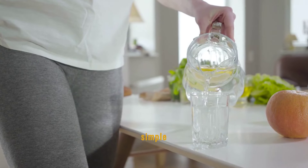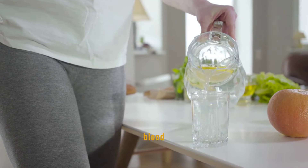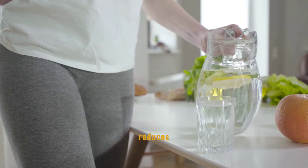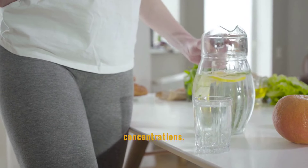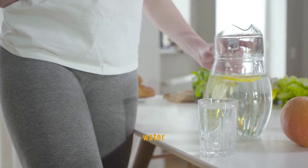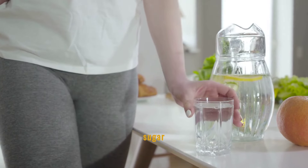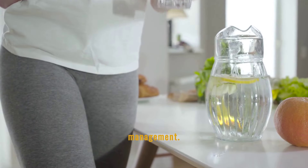Drinking water is a simple yet effective method for managing blood sugar levels. It helps in diluting the blood and thereby reduces blood sugar concentrations. Regular intake of water promotes better kidney function, which aids in the excretion of excess sugar through urine, supporting overall blood sugar management.